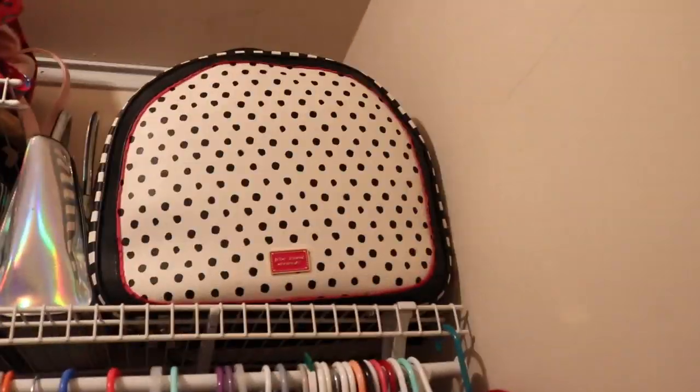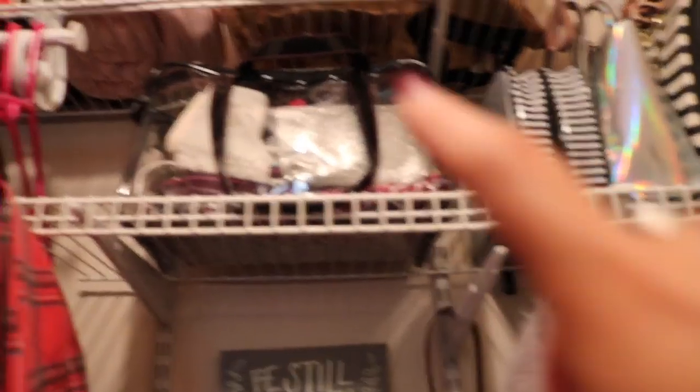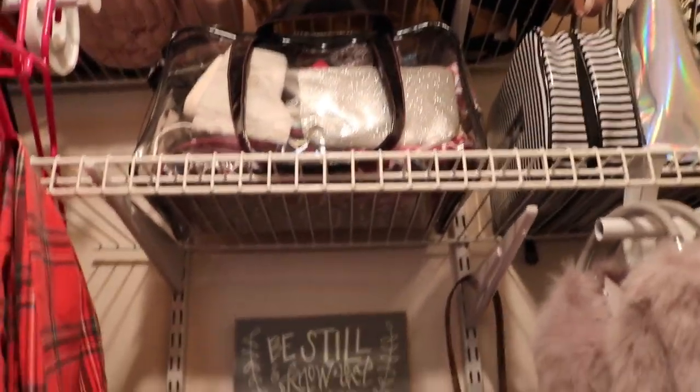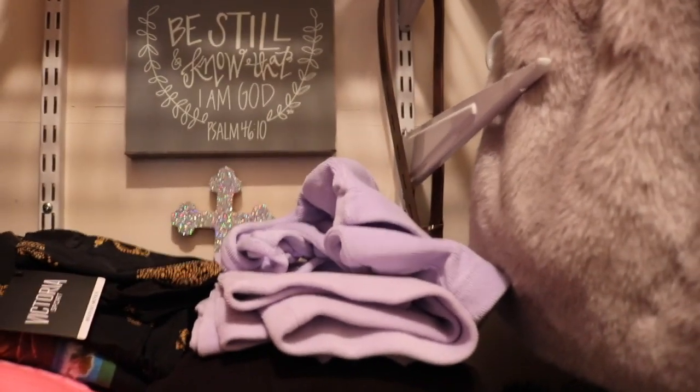Up here I just have some bags. This is my all-time favorite bag — it's Betsy Johnson, so freaking cute. I also have a bag that I used all during rush week. And just some purses, backpacks. Right there is all my little bags that I use to travel with — to put my toothbrush and all that stuff in. And then I have my little sign from my friend Genevieve.